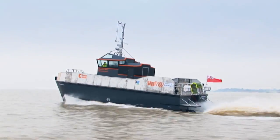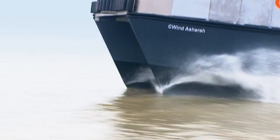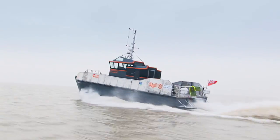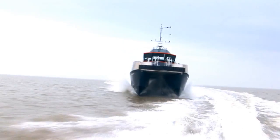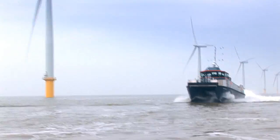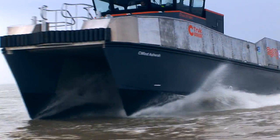There was a fair sea running and when you would have been slowing down on other boats, we kept going at cruising speed and barely noticed it. She reaches her top speed of 30 knots extremely easily compared to a vessel of a similar size.